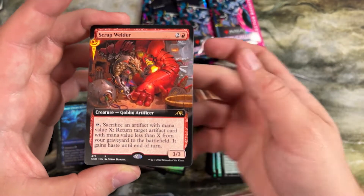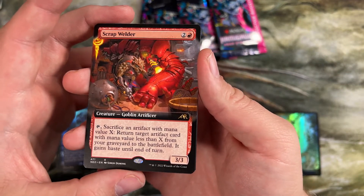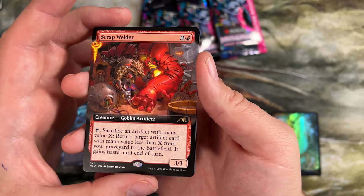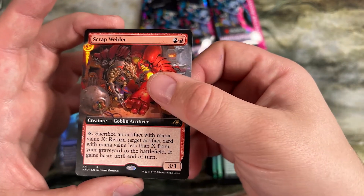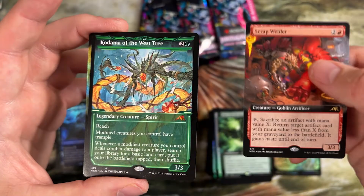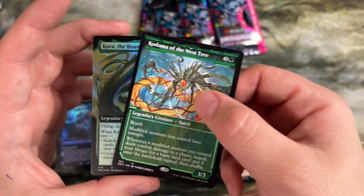One with Kami. Scrap Holder was a cool one — sacrifice an artifact with mana value X, return one with that mana value or less from the graveyard to the battlefield. Also gives it haste till end of turn. Pretty cool way to trash or treasure a card out. Kodama the West Tree — gives modified creatures you control trample.